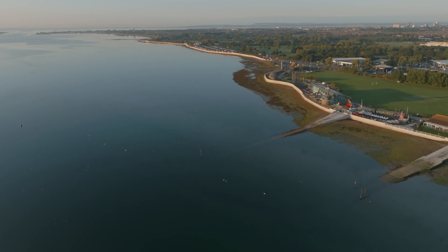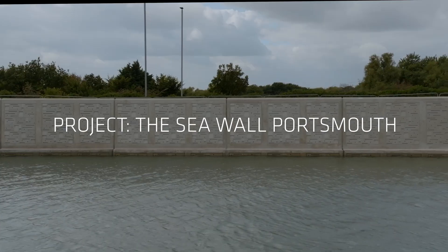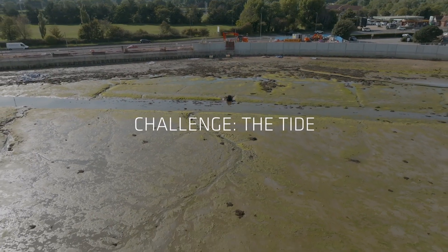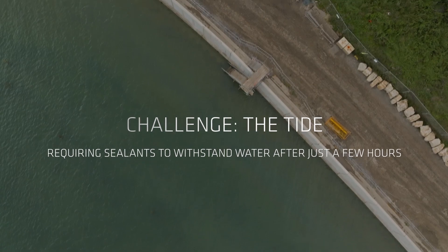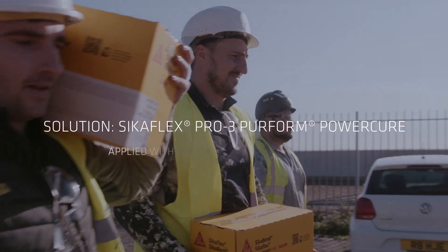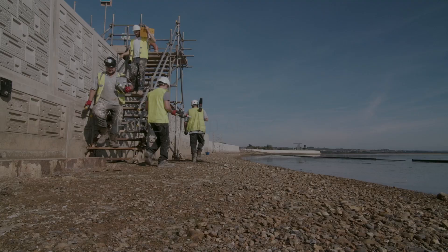As sea levels rise due to climate change, the first sea defence wall to use ecoform liners extensively is being installed along the north Portsea harbour of Portsmouth, UK. Nature dictated the working hours, forcing the sealant applicators to work within the constraints of the coastal tide.